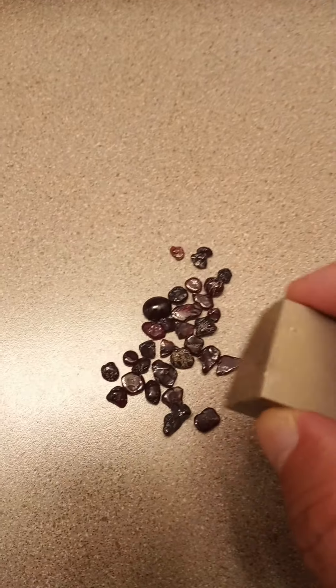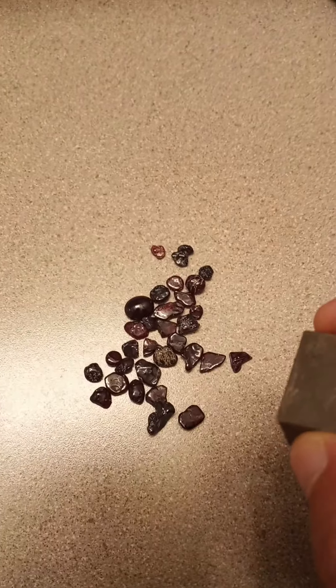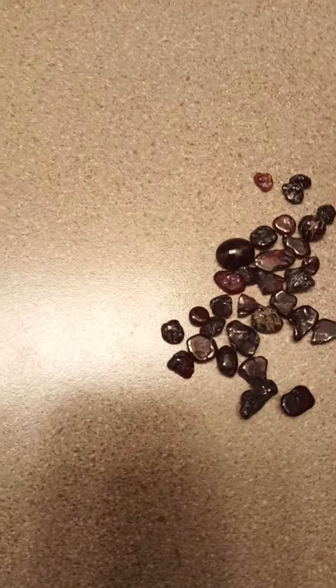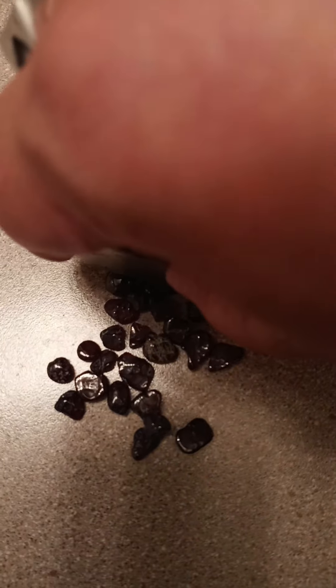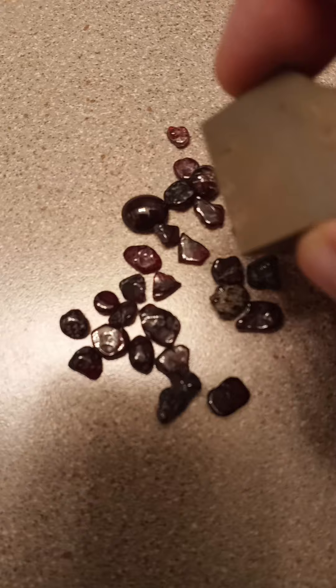Garnets are attracted to magnets. Rubies are not. If you have an extremely powerful N52 rare earth magnet — the kind that if you stick it to your refrigerator you'll need a pair of pliers to get off — they will weakly, weakly, barely pull garnets.